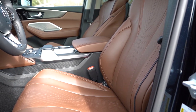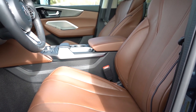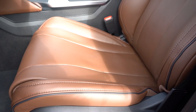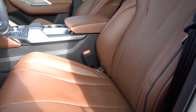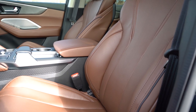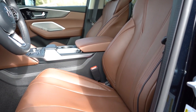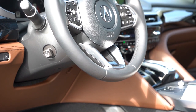12-way power-adjustable front seats with power lumbar come standard; 16-way power-adjustable front seats with power thigh extensions and power side bolsters are on the Advanced trim. Memory settings come standard on every single trim level — not just for the driver but the passenger as well, which very few manufacturers do. Heated front seats are standard across the board; ventilated front seats come on the A-Spec and up. Acura does a great job with their seats — vertical seams instead of horizontal ones avoid awkward pressure points, so seating was very comfortable for my six-foot frame.